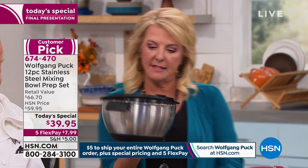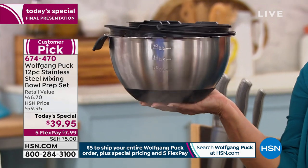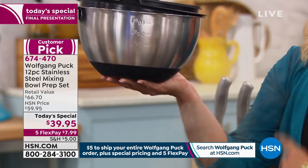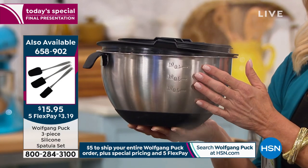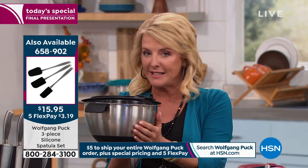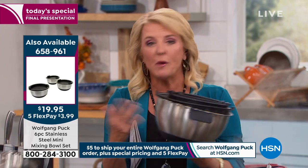The entire set nests into one small space — including all the little handles, which is amazing. You'd think adding handles means it won't nest anymore, but he thinks of everything. Internally you'll have etched-in measurements so you're not dirtying up a measuring cup every time. Also, there's a three-set spatula collection with silicone ends available. But this is your last opportunity to pick up today's special at a truly amazing price — you know you need bowls.